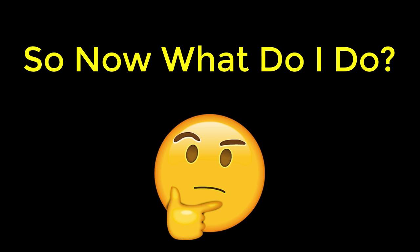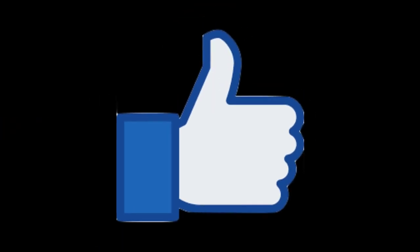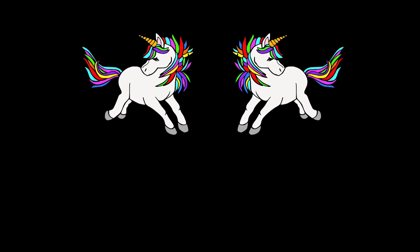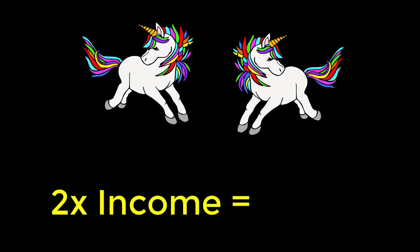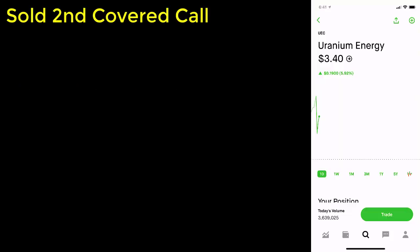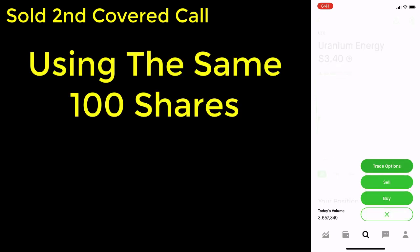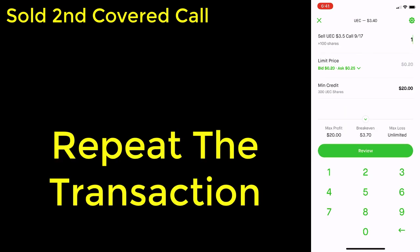So now what do I do? This option contract that I sold expired worthless — and it's actually okay and very normal. As option traders we're going to use this to our advantage and get paid twice. Receiving double the income is a good thing. I'm going to sell another covered call using those same exact shares. Using the same shares of UEC that served as the collateral for the first covered call, I plan to use them again as collateral to sell a second covered call.